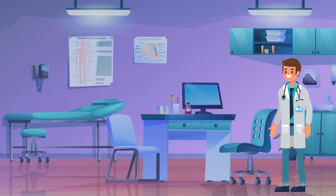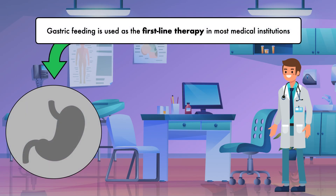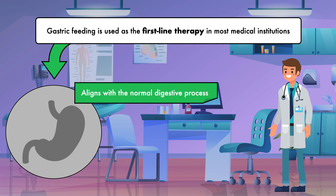Gastric feeding is used as the first-line therapy in most medical institutions, meaning it is the treatment method that is preferred. There are a few reasons for this. Feeding into the stomach aligns with the normal digestive process, allowing formula to mix with gastric juices prior to being released into the small intestine for absorption. This helps to maintain the stomach structure and function.